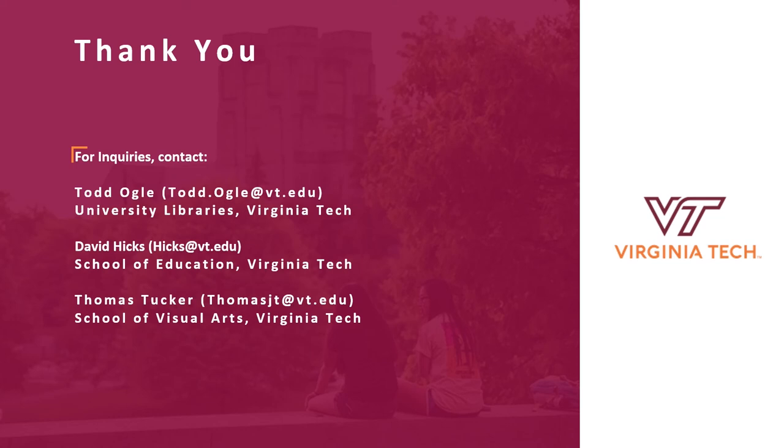At this point we'd like to move into taking questions and answers in the live portion. If anyone is interested in following up with the team, our email addresses are included on this slide, and we are looking forward to hearing from any of you who are interested in talking more about these projects. Thank you.